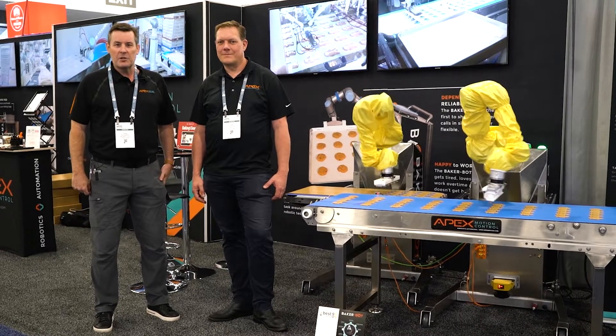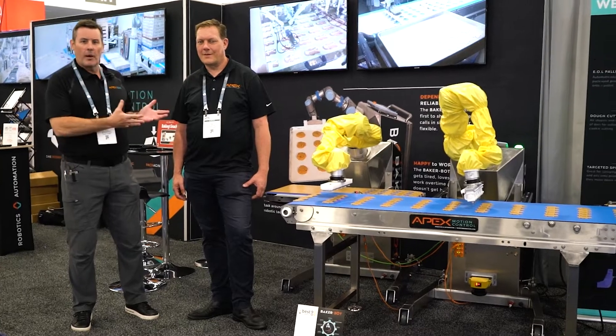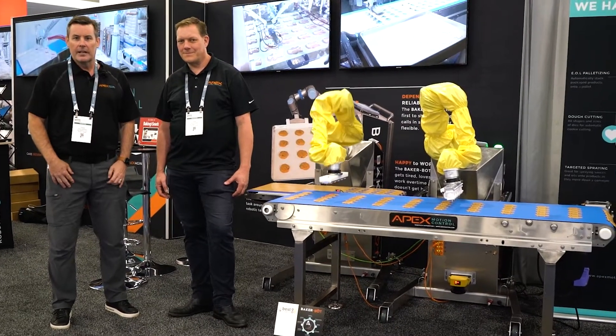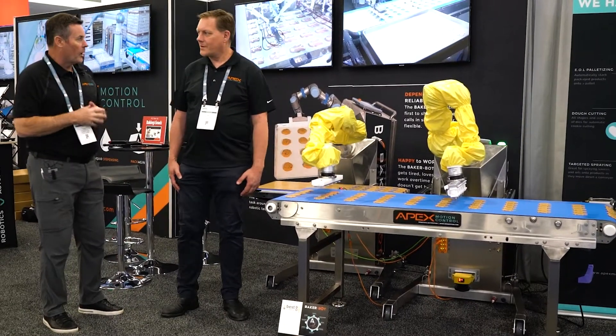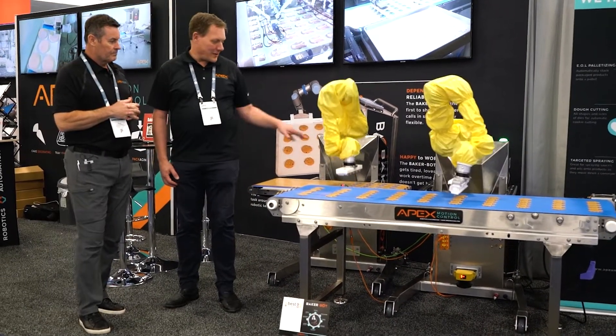Welcome back to another Minute in Motion. We're here at the IBAE in Las Vegas with Rob Antonaitis, the owner and founder of our company. One of the applications that's been drawing a lot of attention is our cookie stamping project, and Rob can tell us a little bit about that.